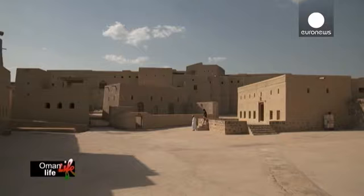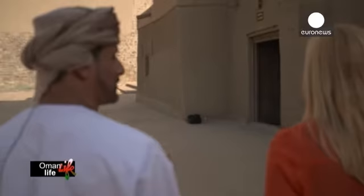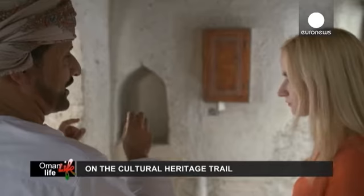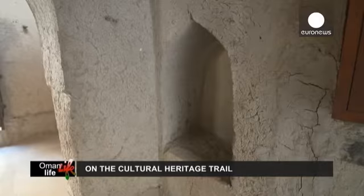During that time, people used to live within these fortified walls. Most of their houses were interconnected and richly decorated inside. This niche here — we call it 'rosanna.' People used to put their perfumes or lights in it — candles or lentil lamps placed there for lighting.